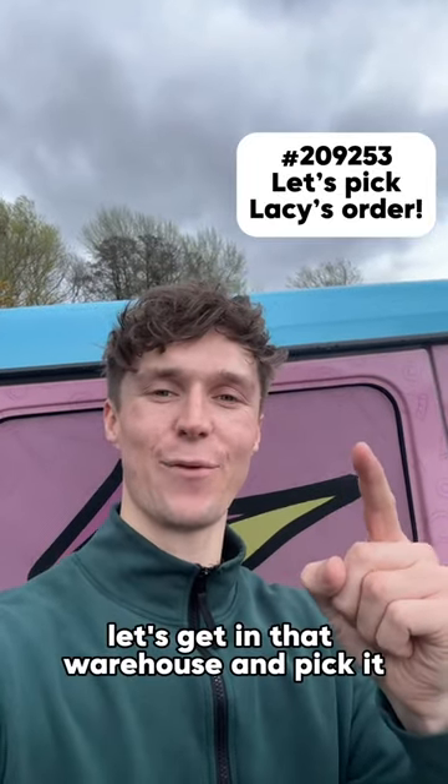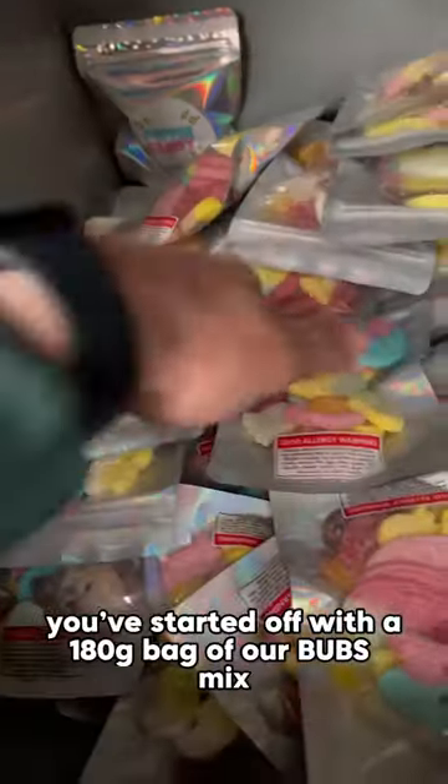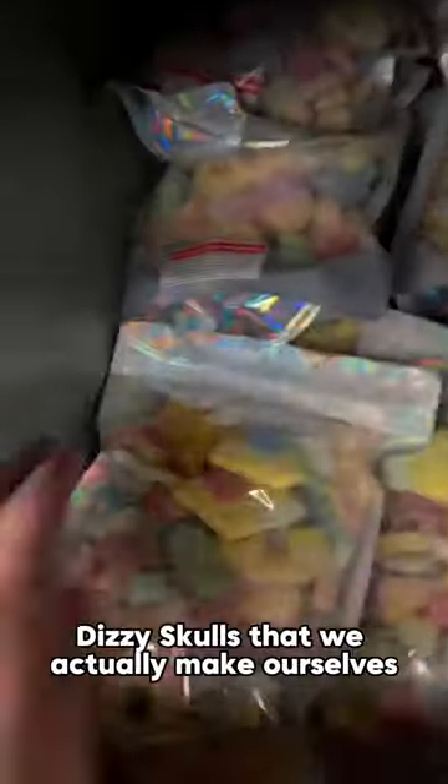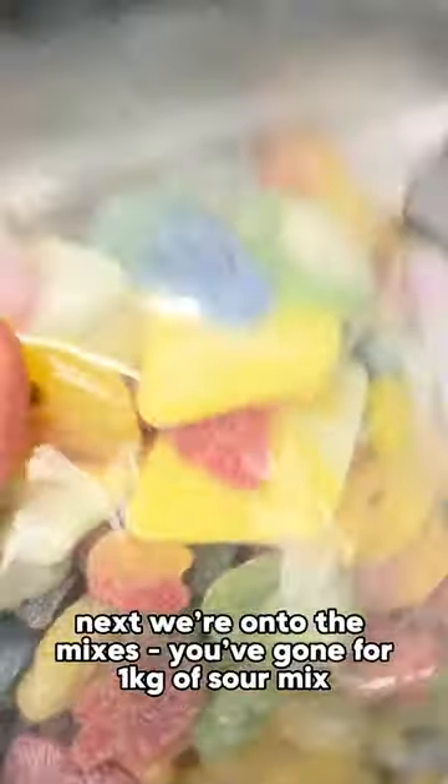Great order, Lacy! Let's get in that warehouse and pick it. You've started off with a 180 gram bag of our bubs mix. Sticking with bubs, you've gone for the chocolate coated dizzy skulls that we actually make ourselves.